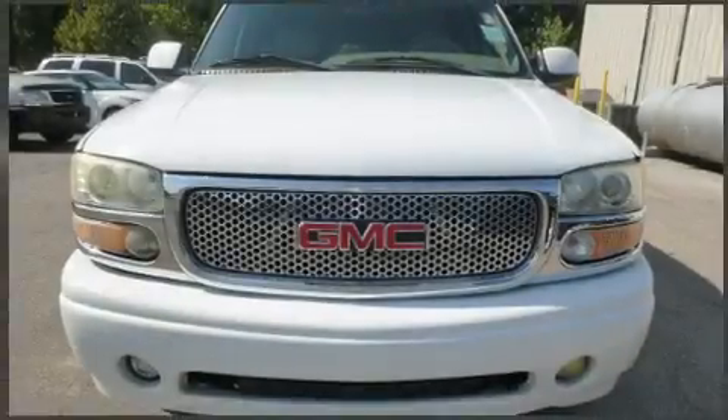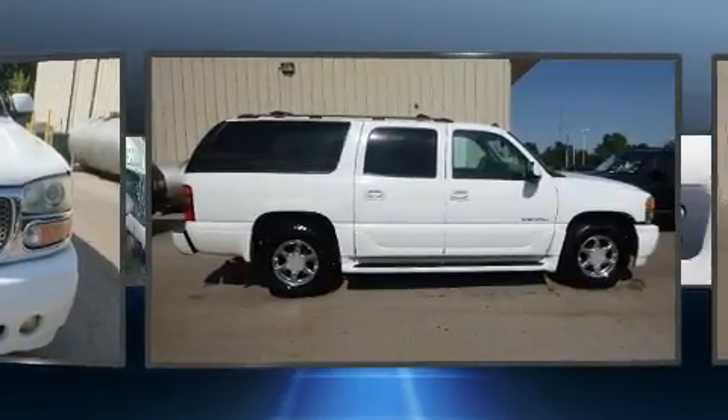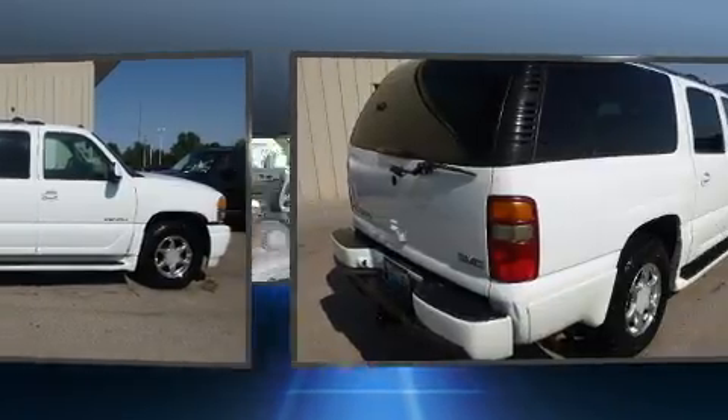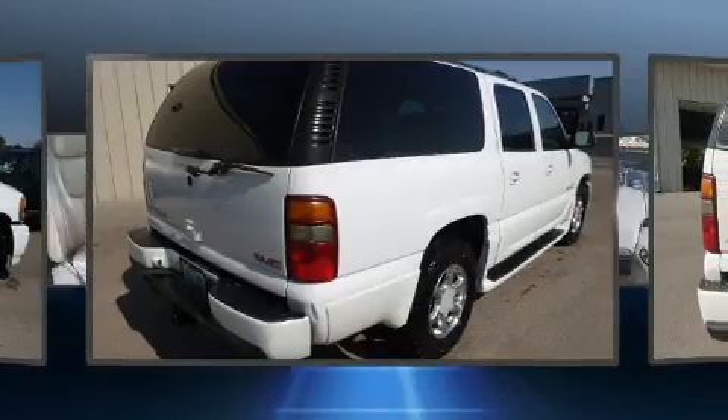The 2003 GMC Yukon XL 1500. Under the hood, you'll find an eight-cylinder engine with more than 300 horsepower, and load leveling rear suspension maintains a comfortable ride. All-wheel drive provides for safe passage regardless of road or weather conditions.